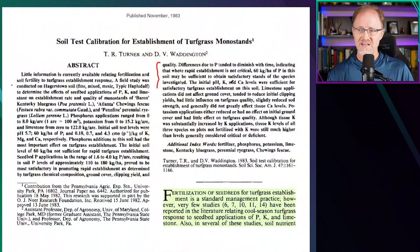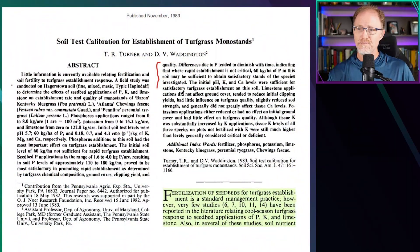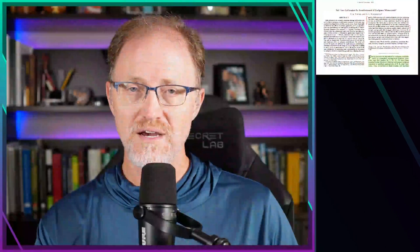The initial pH, potassium, and calcium levels were sufficient for satisfactory turfgrass establishment on this soil. Regarding limestone — you've heard we've got to apply limestone before seeding, that liming is important — in this paper they showed that limestone applications did not affect ground cover, tended to reduce the initial clipping yields, and had little influence on turfgrass quality. Limestone slightly reduced sod strength and generally did not greatly affect tissue calcium levels. So lime either really didn't have an effect at all or had a harmful effect on turfgrass growth and quality.